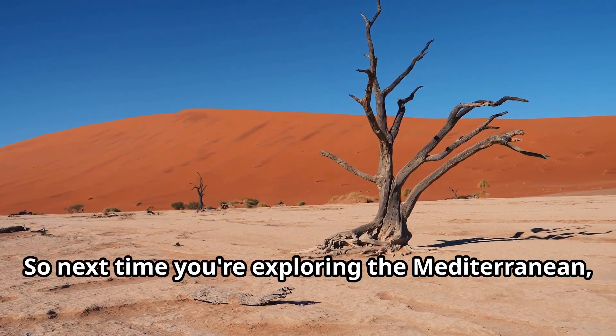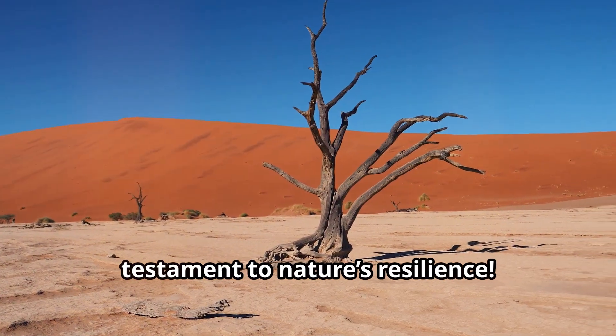So next time you're exploring the Mediterranean, remember: the chaparral is a true testament to nature's resilience.